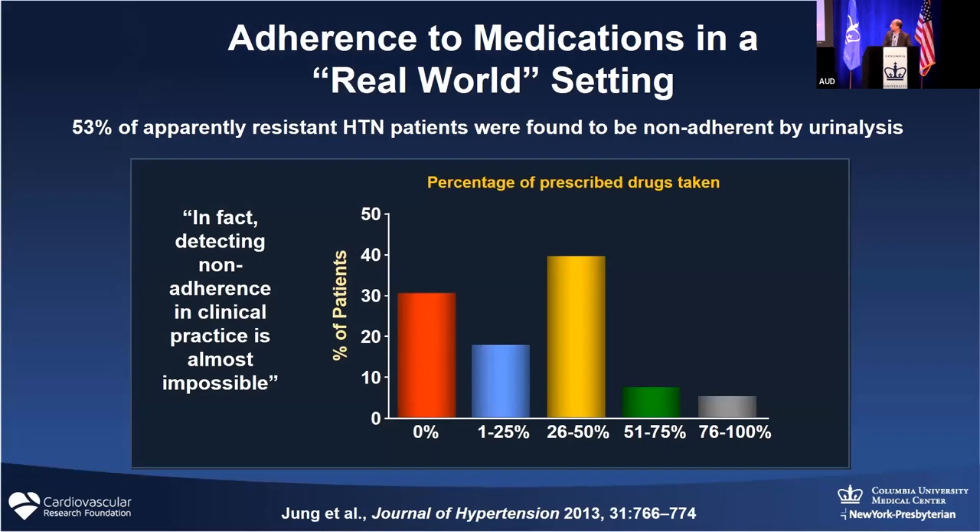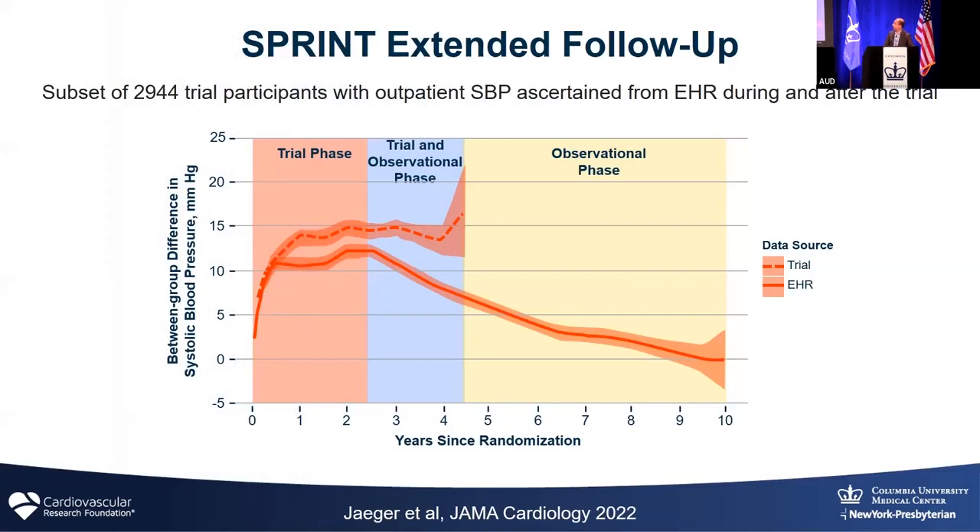If you actually measure adherence by testing the urine of patients with elevated blood pressure, less than half are actually taking the medicines we prescribe. If a prescription is written, the likelihood someone fills it is two in three, and the likelihood they take it as prescribed — even for a once-a-day medicine — is two in three. Multiply those together and you get about 50% adherence to medicines we prescribe. As physicians, we need to come to grips with that and do better for our patients.